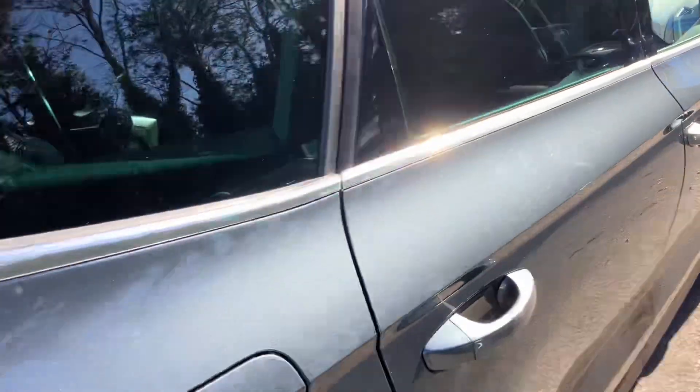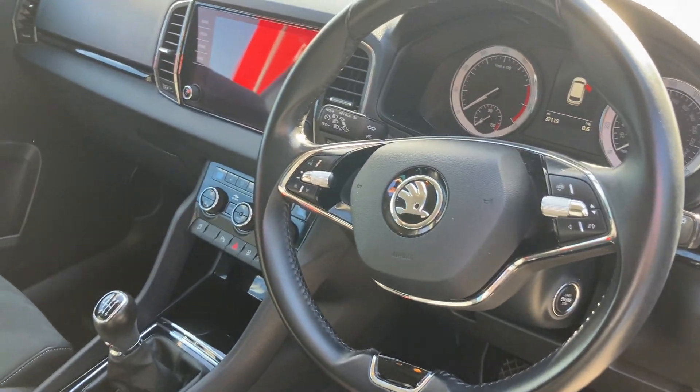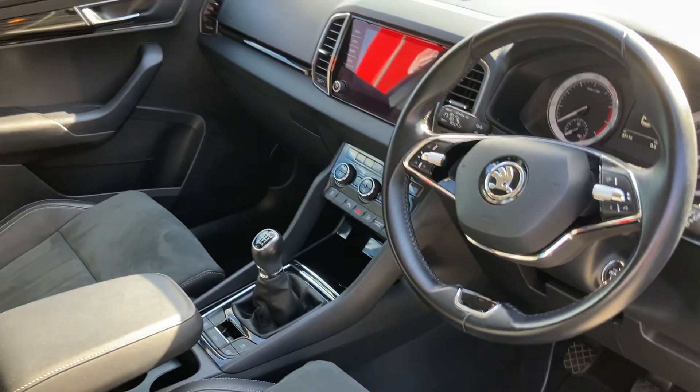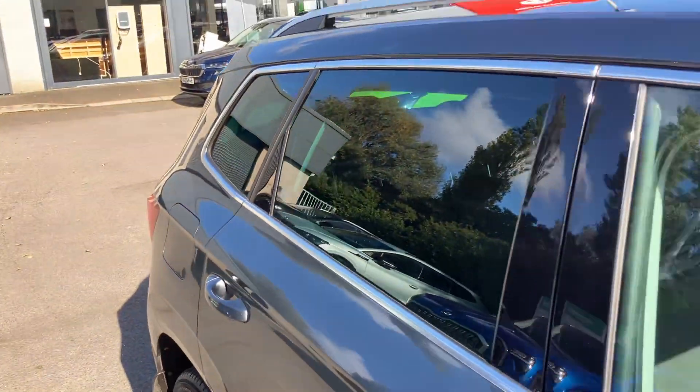As we go on into the interior of the car you'll see a half leather, half alcantara interior, heated seats at the front, multi-function steering wheel, comes with satnav, auto lights and wipers, and automatically folding mirrors as well.